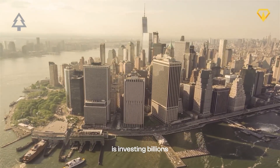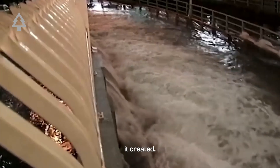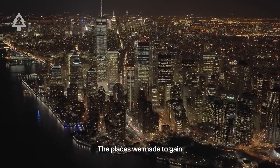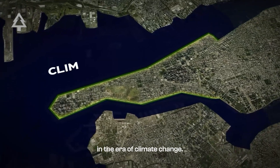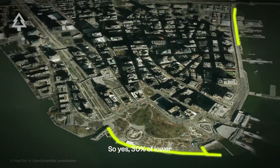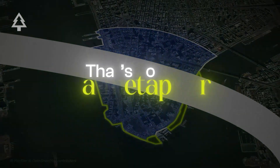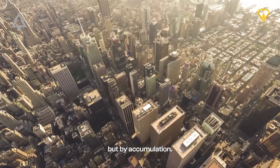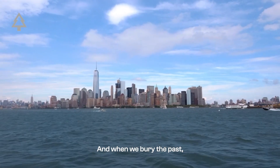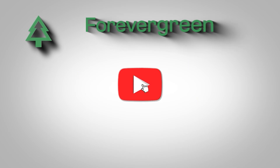Today, the city is investing billions into seawalls and flood protection to defend the very land it created. The irony is clear: the places we made to gain space are now the most vulnerable in the era of climate change. So yes, 30% of Lower Manhattan is quite literally built on trash — that's not a metaphor. It's a reminder that cities are shaped not just by design, but by accumulation. And when we bury the past, sometimes it rises back up with the tide.